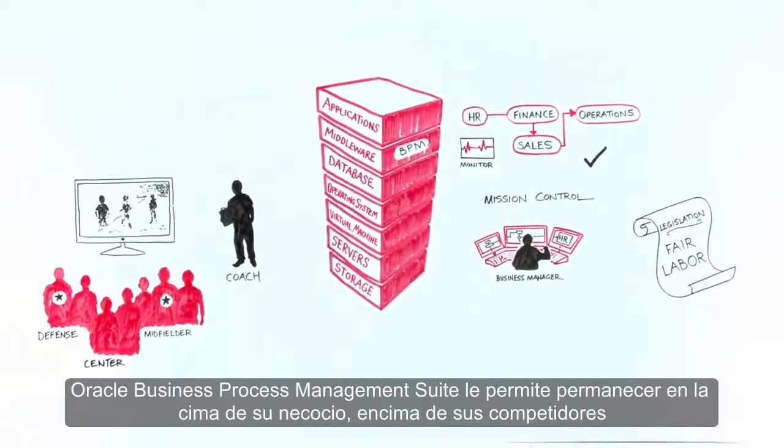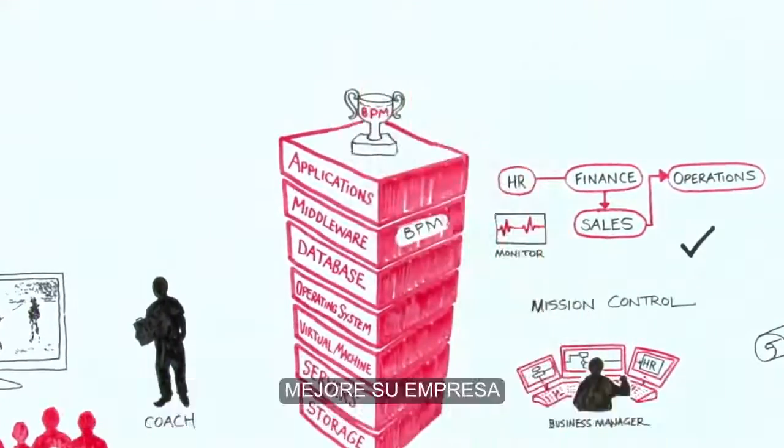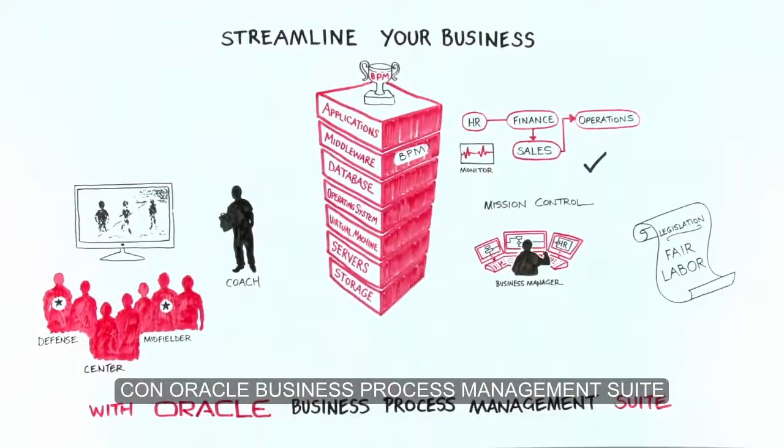Oracle's Business Process Management Suite allows you to stay on top of your game ahead of the competition. Streamline your business with Oracle Business Process Management Suite.